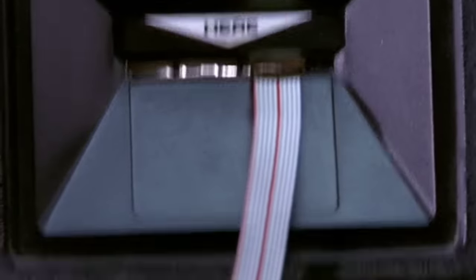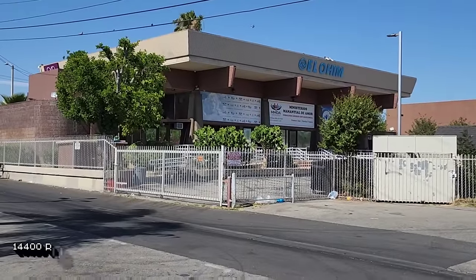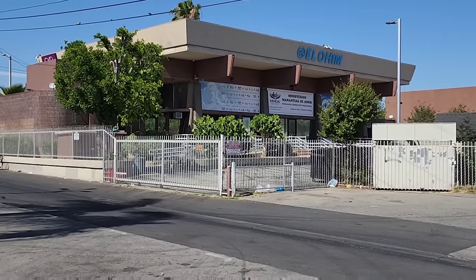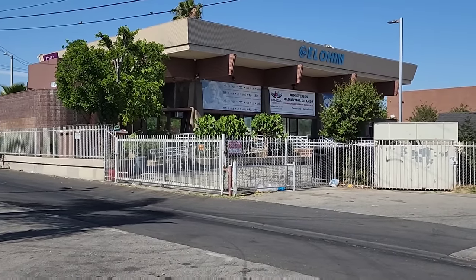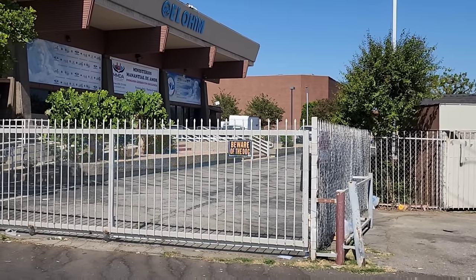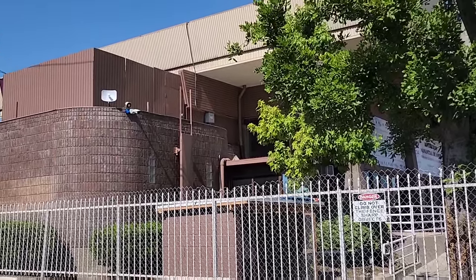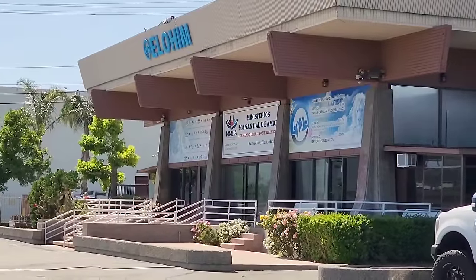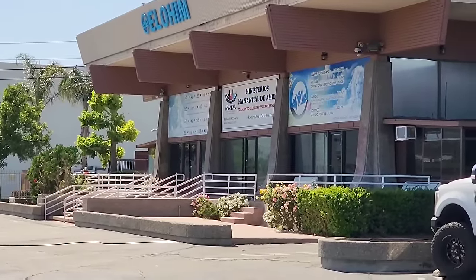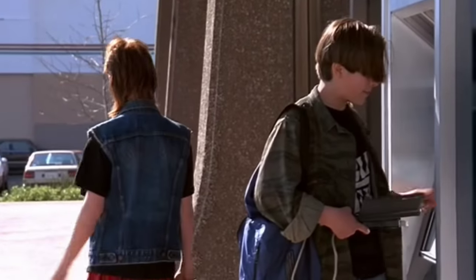Luckily for John he wasn't home — he was at the ATM taking out some cash. This was the bank he was at; it's now some type of church, but they are really serious about security. Not only do they have a fence around the entire building, they have a 'beware of dog' sign, and there's definitely a dog in there. But if we come around to the other side of the building, we can still get a pretty good shot of where the ATM was, and where John's friend was nervously keeping watch.